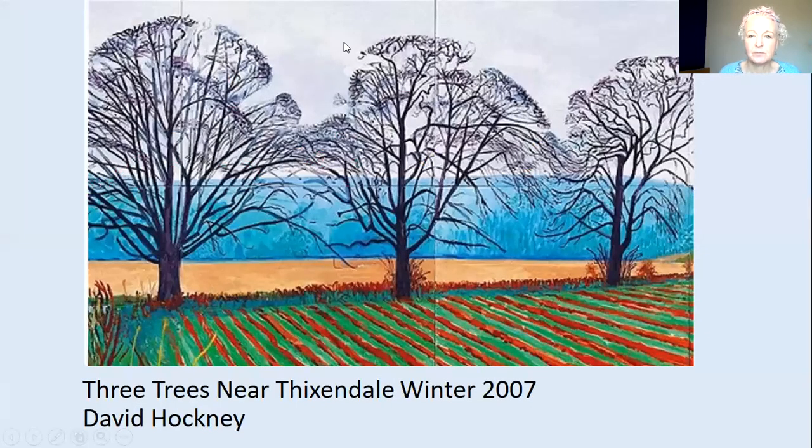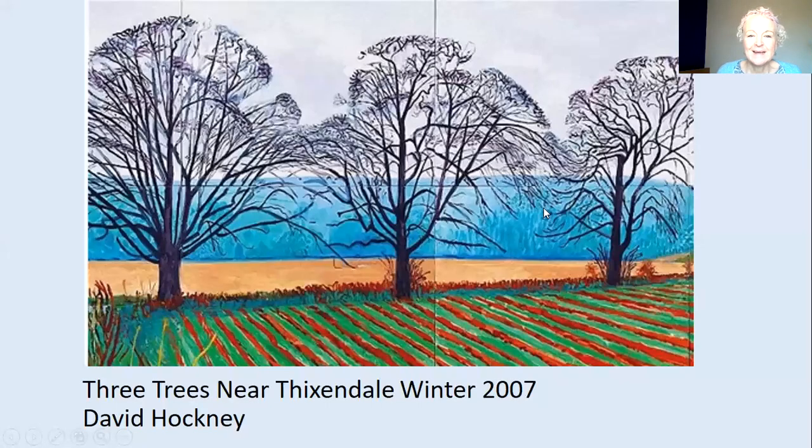And here it is. You can see there's very little greenery — just a little bit of green in the ploughed field, nothing on the trees — and we can really see the shape and the strong dark lines, which makes a very dramatic picture. If you have a look at the next video, I'm going to show you how I had a go at painting a winter tree near where I live.